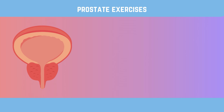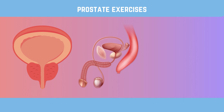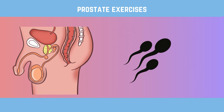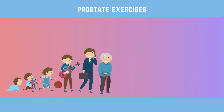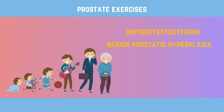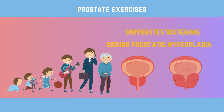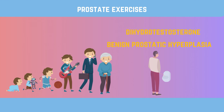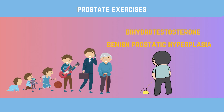The prostate gland is a small gland that is part of the male reproductive system. It is right below the bladder and in front of the rectum, which plays a crucial role in male reproductive health. It makes seminal fluid, which nourishes and protects sperm. As men age, hormonal changes — particularly an increase in dihydrotestosterone — can cause the prostate gland to undergo a natural process called benign prostatic hyperplasia. This condition causes the prostate gland to get bigger, which can lead to urinary problems like having to go to the bathroom often, not being able to pass urine well, and not being able to empty the bladder completely.